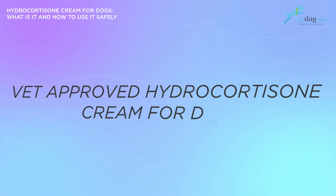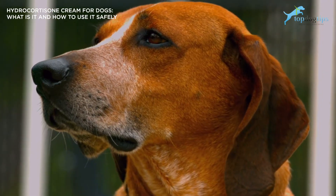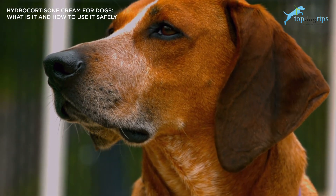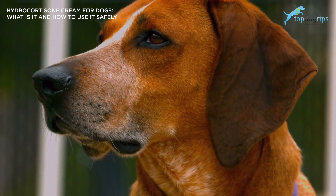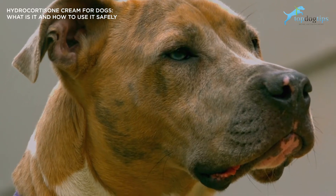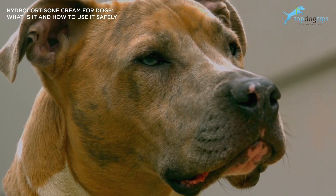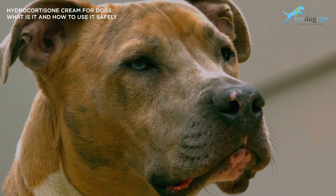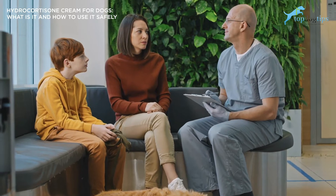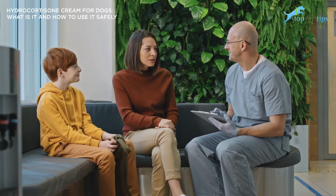Now let's talk about some vet-approved hydrocortisone creams for dogs. While you can technically use hydrocortisone products designed for people, we don't have studies to know the proper safe dosage for dogs, and if your dog ends up licking or ingesting it, there could be some severe adverse effects — so we don't recommend it. The FDA approves certain dog-friendly hydrocortisone products that are safe to use, especially when treating simple skin issues like a tiny rash, without necessarily needing guidance from a veterinarian. Quick note: you should only do this if the inflamed skin is not paired with additional symptoms.